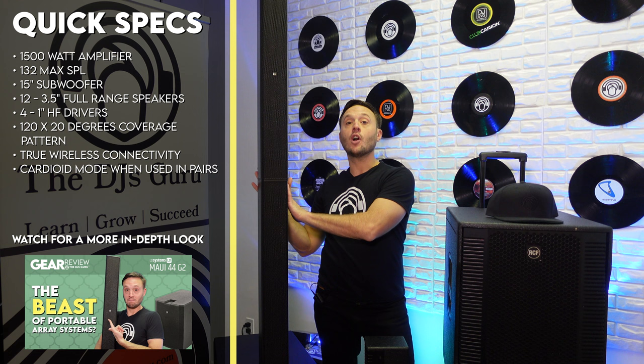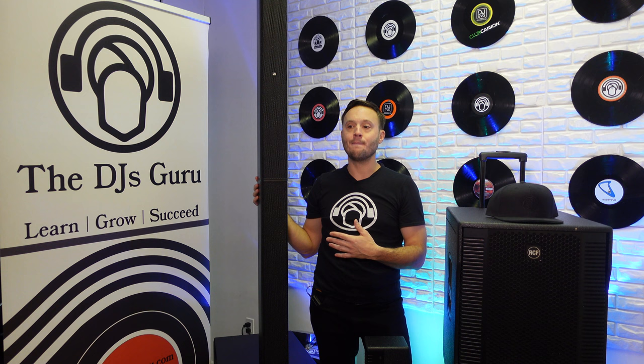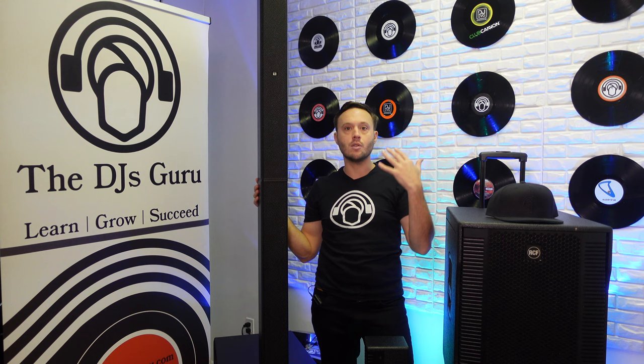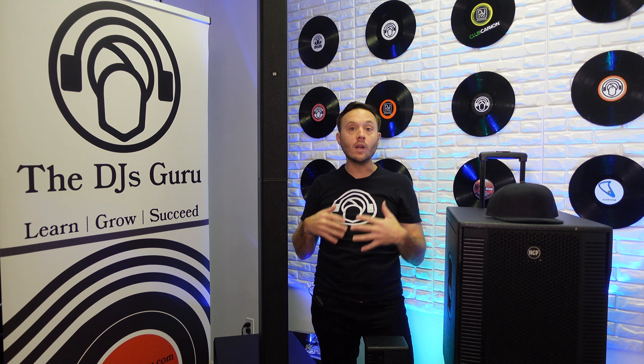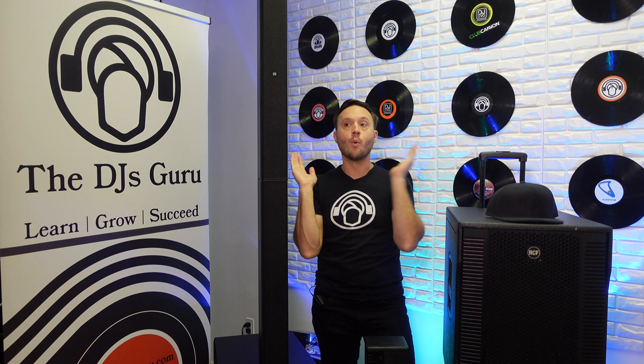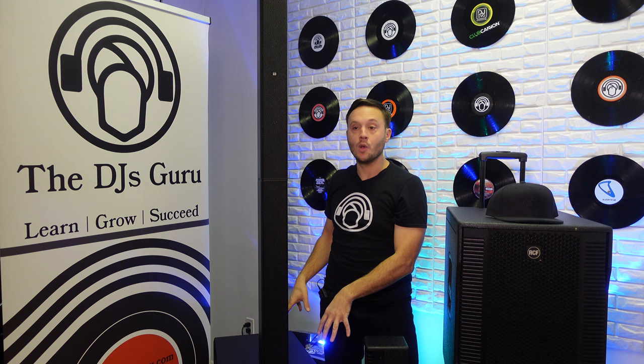Moving over to the LD Maui 44, you have a 1500 watt amplifier and a max SPL of about 132. They say you need a 3 to 4 dB SPL difference to really hear it, so although this is two higher, they're pretty comparable output-wise. As far as the components, this also has a 15-inch woofer. It has 12 three-and-a-half inch neodymium full range speakers, plus four 1-inch high frequency drivers. This gives you a very unique 120 by 25 degree coverage angle — so it's very wide.